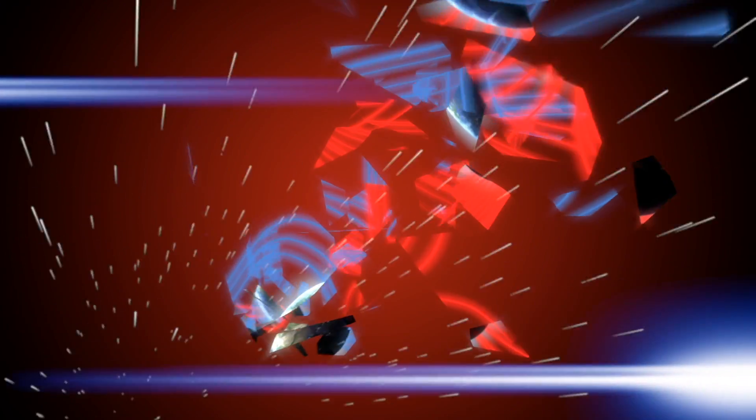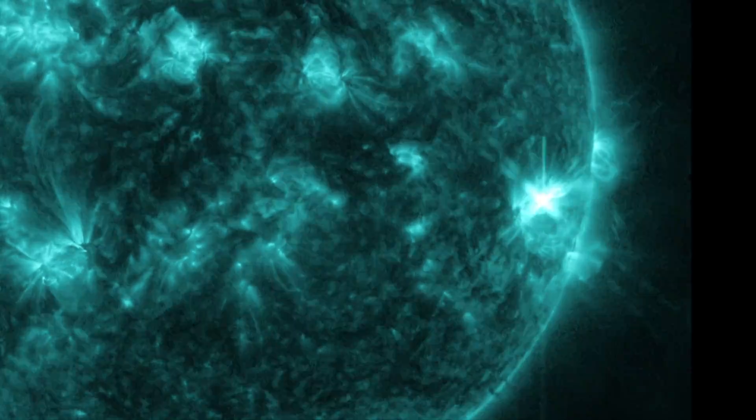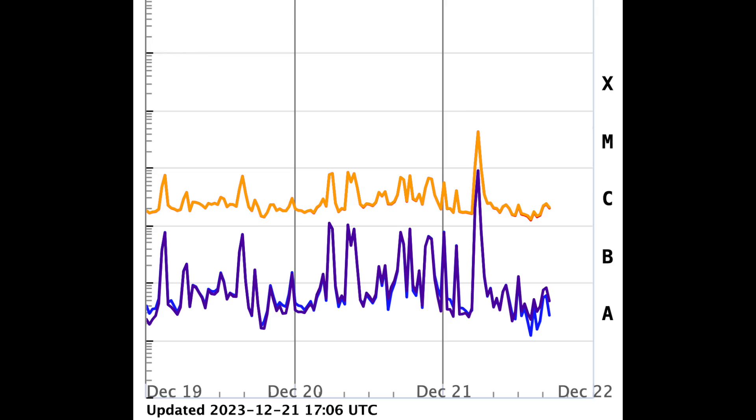Hey folks, just a few important notes here this afternoon. Let's jump right into it. A couple days ago, there was an M-class solar flare on the departing limb from the sunspots heading towards the far side. It rated between M3 and M4 class and did produce a CME, but due to its position, did not eject plasma towards the Earth.